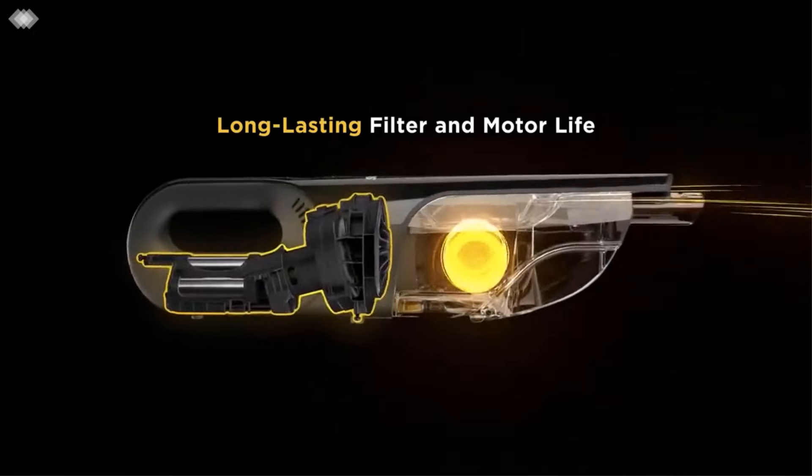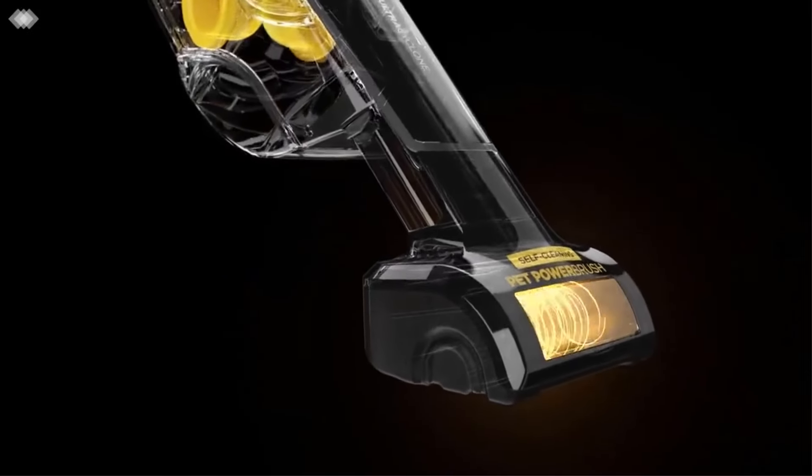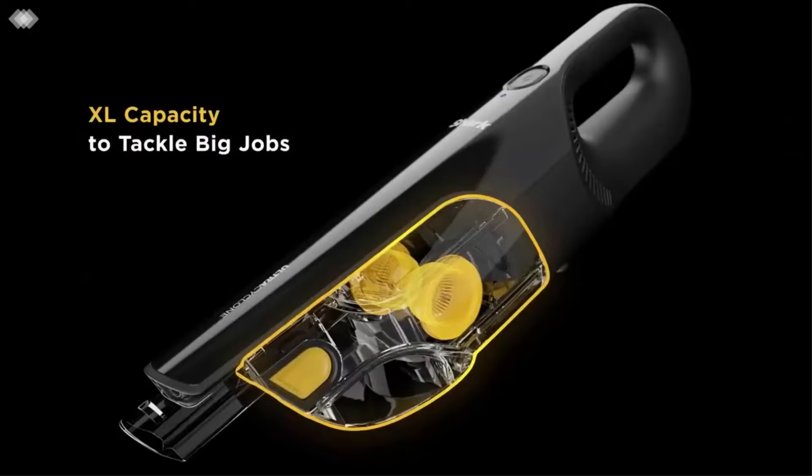Weighing only 2.8 pounds, it includes a crevice tool and scrubbing brush for reaching tight spaces and removing stubborn dirt. The CleanTouch Dirt Ejector facilitates hands-free debris disposal, making cleanup easy and efficient.